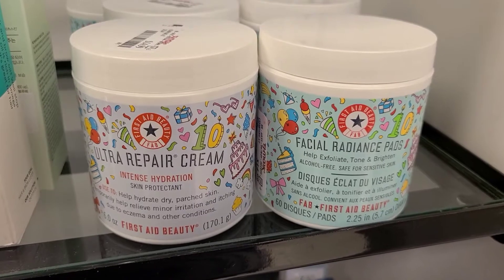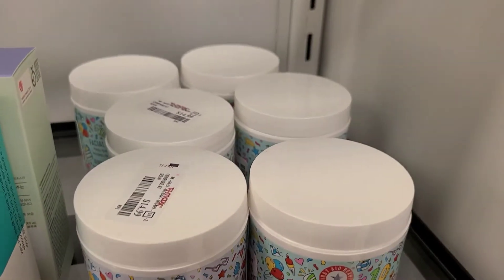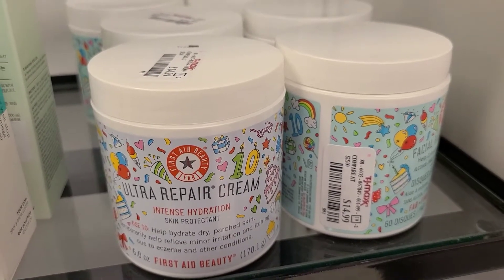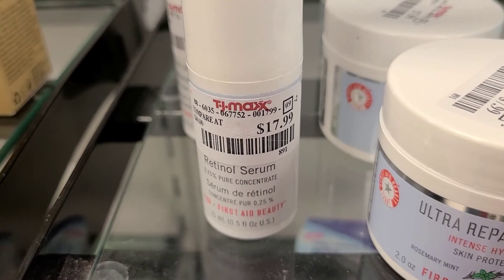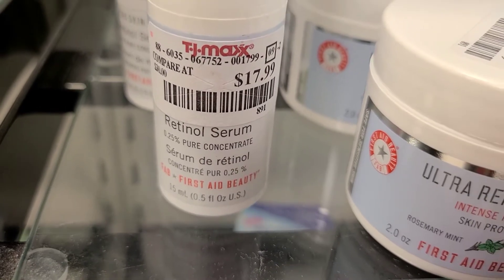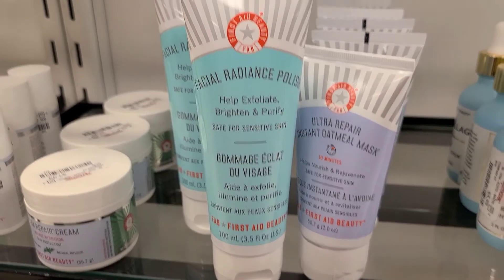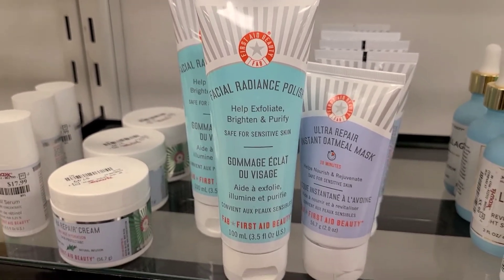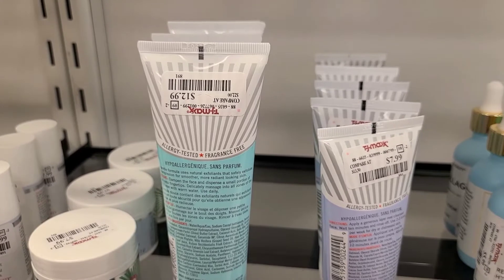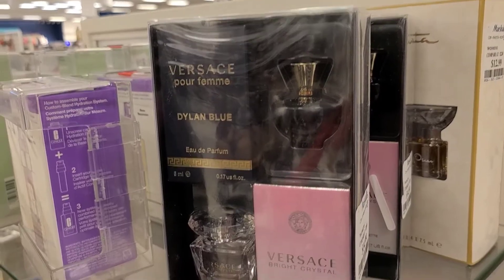The First Aid Beauty birthday collection packaging is so beautiful — they have their Ultra Repair Cream and Facial Radiance Pads going for $14.99. I really love this brand! They also have their retinol serum for $17.99, a mini size Ultra Repair Cream for $7.99, and the Facial Radiance Polish for $12.99 and the Ultra Repair Instant Oatmeal Mask for $7.99.